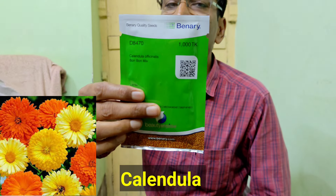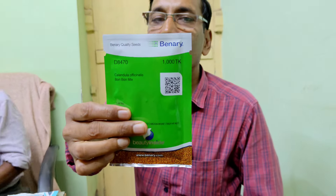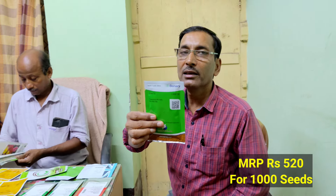The next one is also from Binary Germany — Calendula. Calendula is also a herbal plant. This flower comes in three color options: golden, yellow, and orange. The price is 520 per 1,000 seeds, and the height is around one foot tall. You can get lots of flowers from Calendula as well.